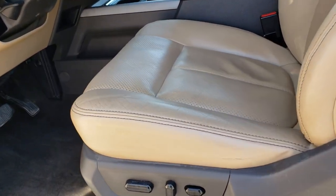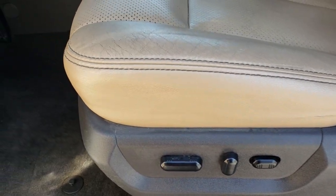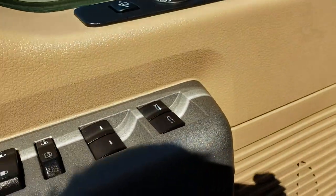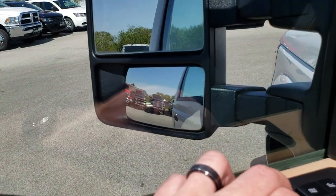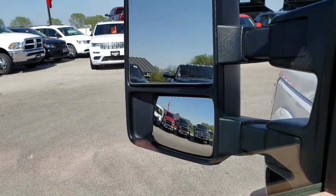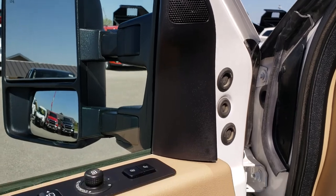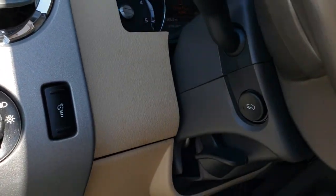Inside the Lariat package gives you the tan leather interior. Seats are in really nice condition, both these seats are heated and cooled. Carpeting is in really nice condition as well. Power windows, power locks, power folding mirrors — they also power fold out and power telescope out. This one has the Sony sound system, memory driver's seat, auto headlamps, and power pedals.